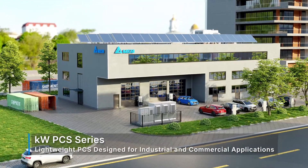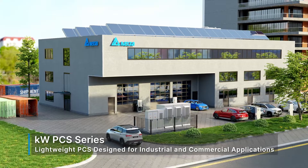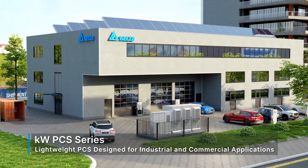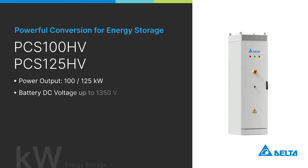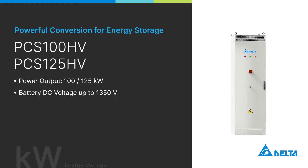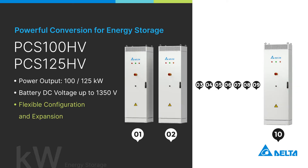Delta's kilowatt PCS series is designed with a small footprint to suit energy storage applications at industrial and commercial offices. The latest PCS100HV and PCS125HV can be used in conjunction with the next-generation 1350-volt battery, and up to 10 units can be connected in parallel to reach a capacity of 1250 kilowatts.